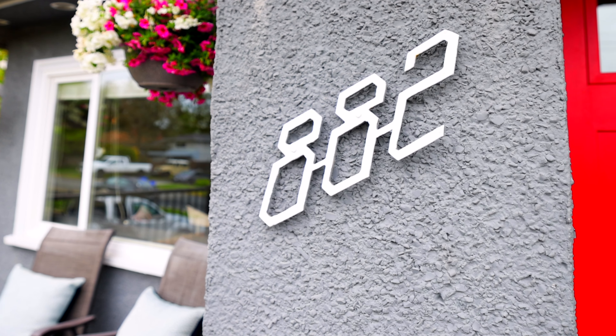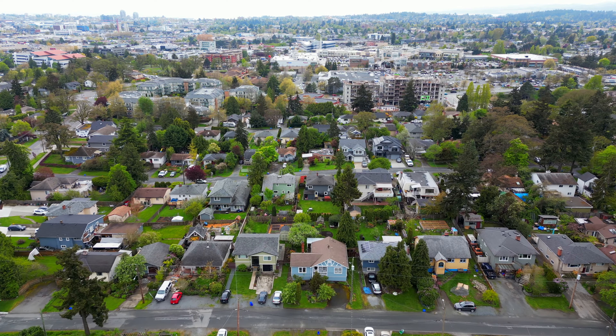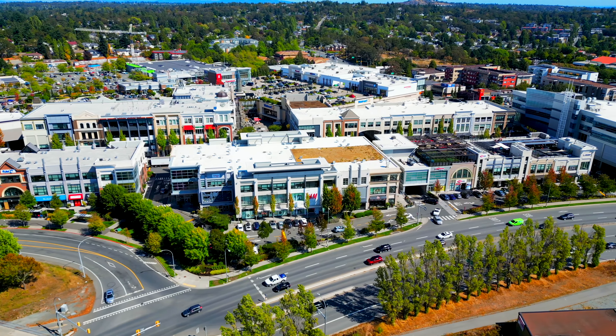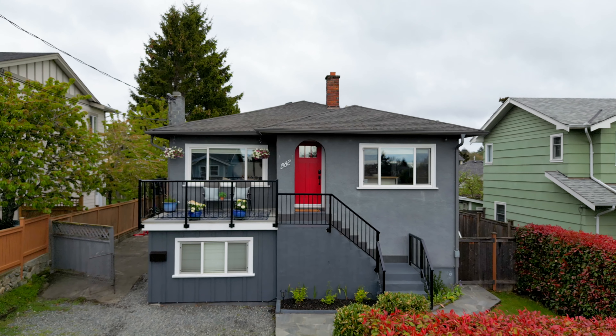Welcome to 882 Leslie. This beautiful house is perched up on the hill with gorgeous mountain views in one of the most ideal locations that Saanich has to offer. A four-bed, two-bath home with a stunning 6,000 square foot lot, just minutes away from uptown, the Galloping Goose Trail, and all the amenities that you need within walking distance.